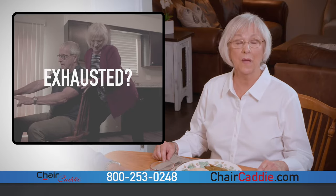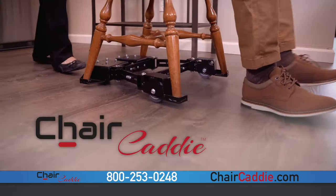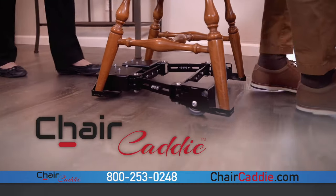As I get older, I didn't expect mealtime to be so difficult. I was exhausted from having to push Henry up to the table at every meal. But the chair caddy changed everything for us.